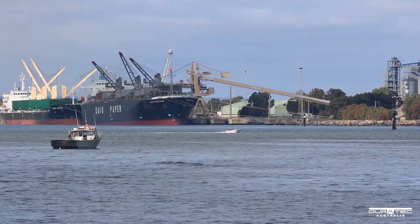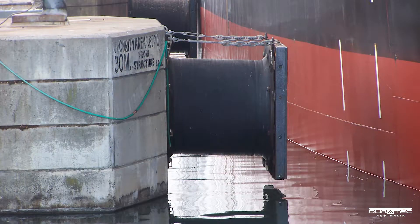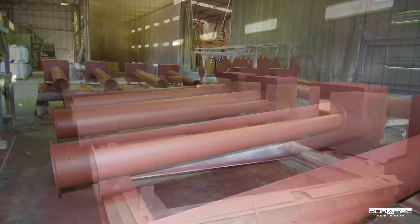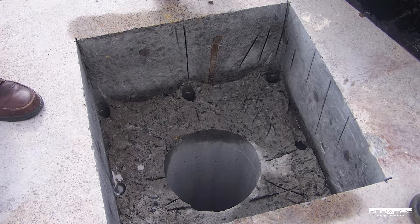In 2010, Duratec was awarded a contract to carry out mooring dolphin fender replacements along with the installation of anchor sleeves to provide additional stability to the concrete dolphins. Duratec managed the precision fabrication and coating of the anchor sleeves and boxes before they were grouted into 350mm core holes and excavated rebates.